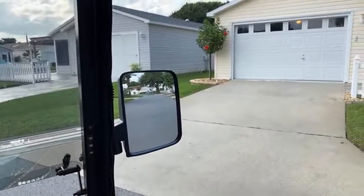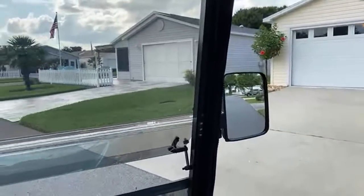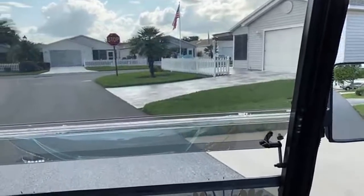It was raining earlier so there is some water, and the windows aren't so clean. I want to get the driveway painted but it's been rainy here.